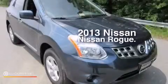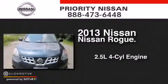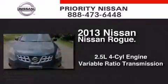This is a 2013 Nissan Rogue. It features a 2.5-liter, four-cylinder engine and a variable ratio transmission.